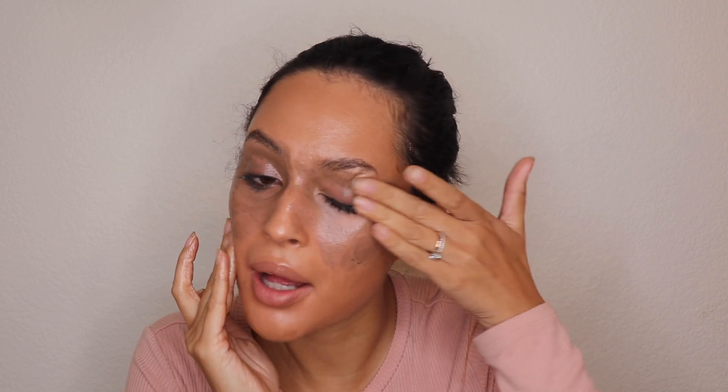What you want to do is a cleansing balm, because you're using oils to help remove your makeup. This one is the Elemis Pro-Collagen Cleansing Balm. I take one scoop and go to town. A good alternative if you don't want to invest in a cleansing balm yet is coconut oil — it's so good for removing makeup and really helps break down makeup in a way that your typical cleanser won't. My goal with the cleansing balm is to gently focus on the eyes, making sure all that mascara and eyeshadow is just melting in.